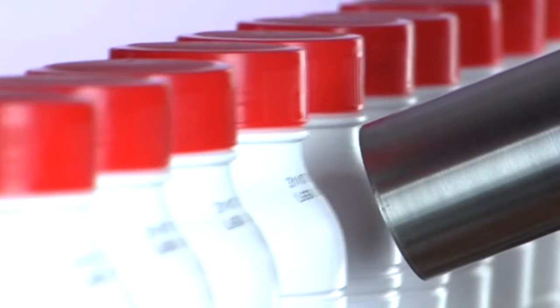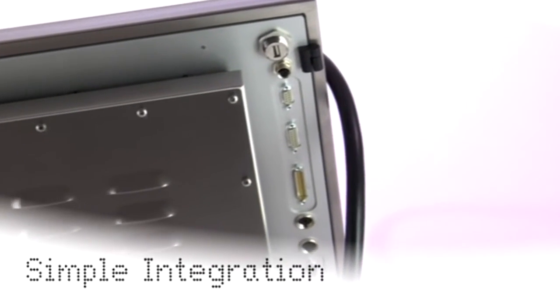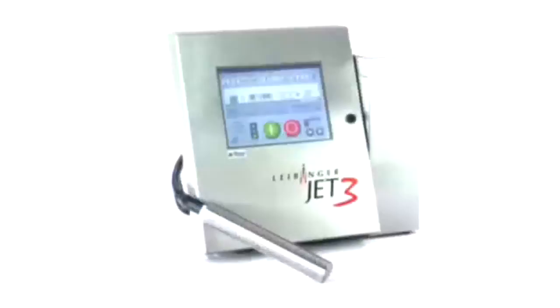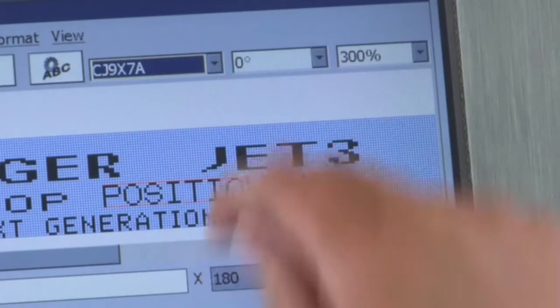Leibinger inkjet systems presents the next generation of industrial inkjet printers: the Jet 3. Quality, user-friendly, simple integration, economic, reliability, state-of-the-art technology, innovative design. From printhead to fluid reservoir, the new Jet 3 inspires with unique solutions.